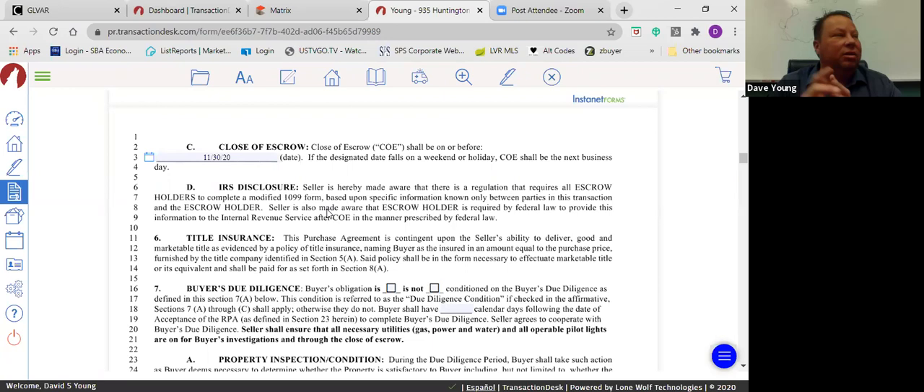Also, if you're writing an addendum to extend close of escrow, make sure you write 'on or before' — if you write 'close of escrow to be on 12/5,' you can't close on 12/4. Language in a contract or addendum matters. IRS disclosure: sellers notify the IRS of proceeds from the sale.